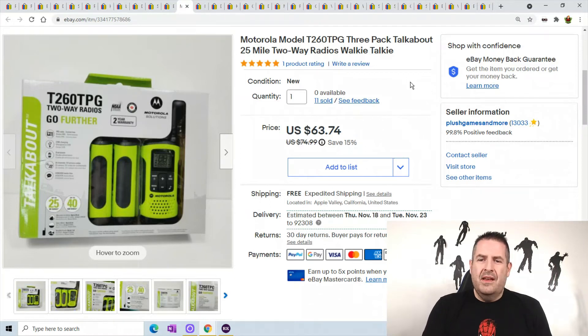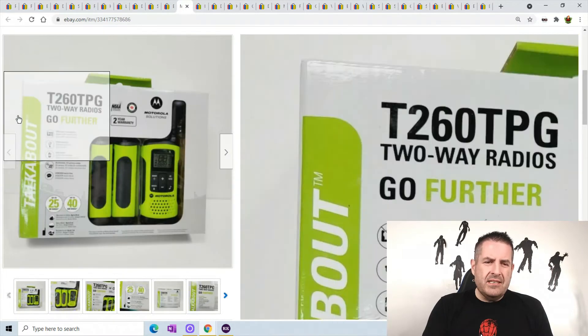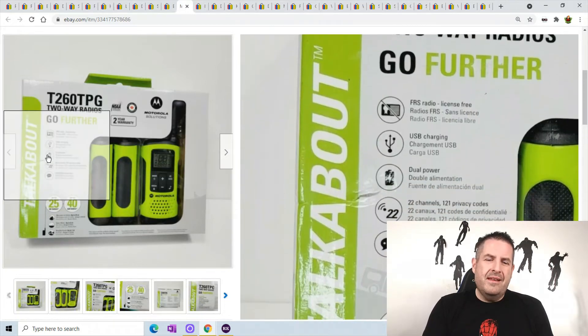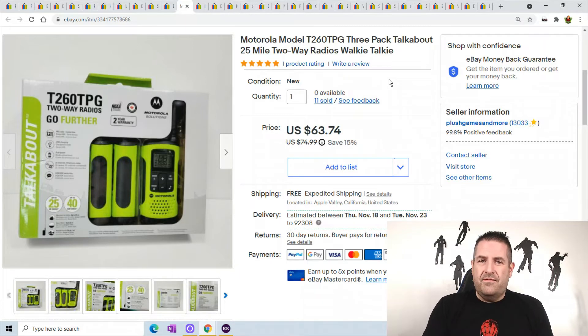These Motorola walkie-talkies were clearance at Walmart — I picked them up about a month ago and they sold right away. I had 24 sets and I'm completely out. Maybe I sold them too cheap, but I made good money. They sold for $63.74 and sold super fast. They actually didn't look like they were selling great on eBay when I purchased them, or I would have bought about 100 of them. But when I listed them they flew off the shelf.